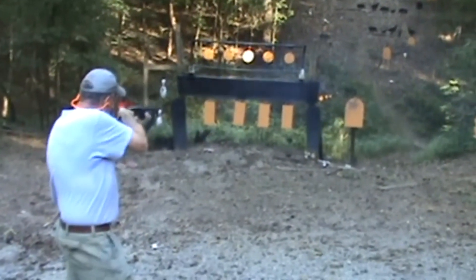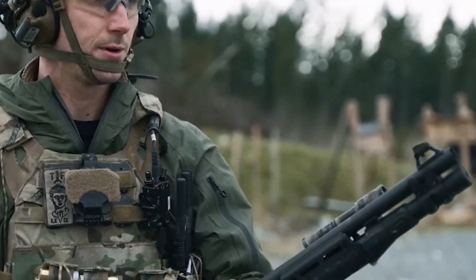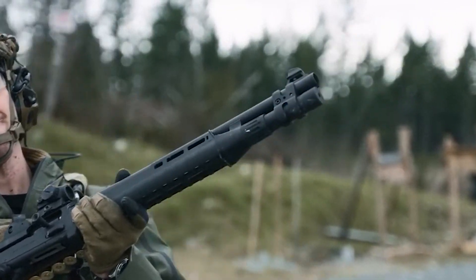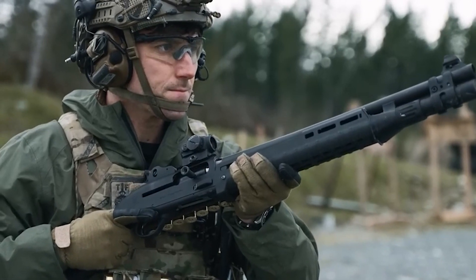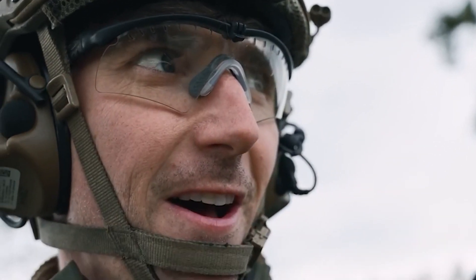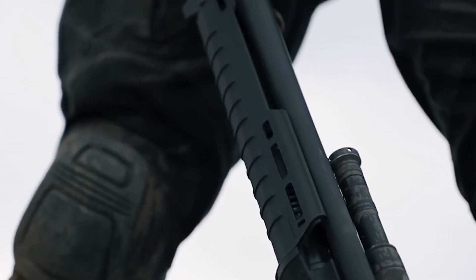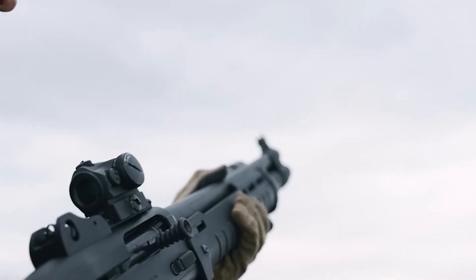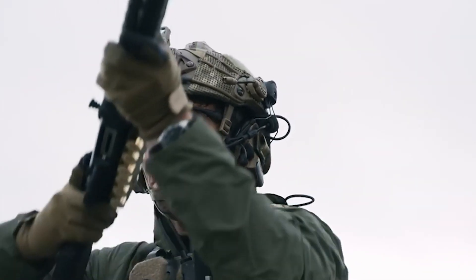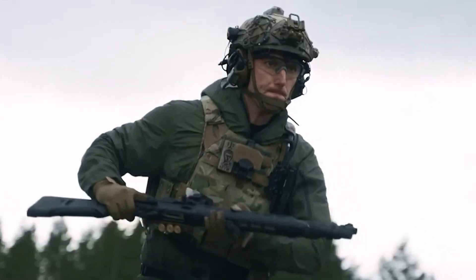If you need an effective shotgun to defend against home intruders, look no further than the Beretta 1301 Tactical. This semi-automatic shotgun stands out with its modern design, excellent reliability, and fast cycling rate, making it an excellent pick if you require large volumes of shells quickly. As a gas-operated semi-automatic shotgun designed specifically for home defense, its high rate of fire and fast follow-up shots make it highly reliable and precise. Its magazine tube holds six 3-inch shells or seven 2.75-inch shells, giving you plenty of firepower in any home defense scenario.